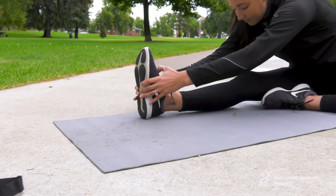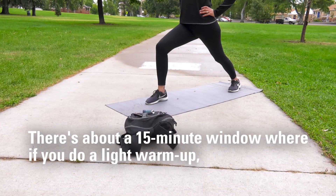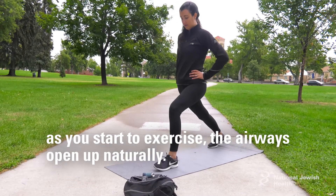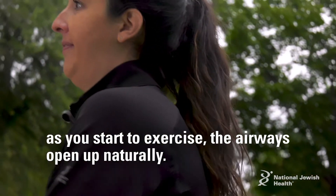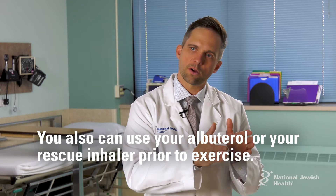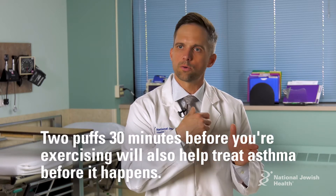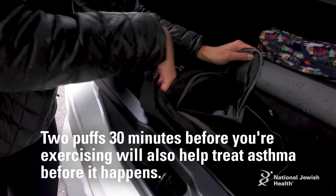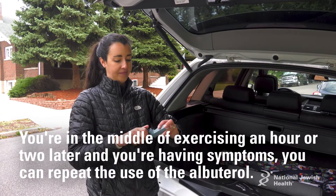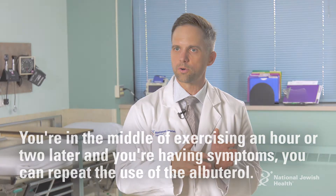The most important part of managing exercise-induced asthma is warming up. There's about a 15-minute window where if you do a light warm-up, as you start to exercise more, the airways kind of open up naturally. You can also use your albuterol or rescue inhaler prior to exercise — two puffs 30 minutes before exercising will help treat asthma before it happens. If you're in the middle of exercising and having symptoms an hour or two later, you can repeat the use of the albuterol.